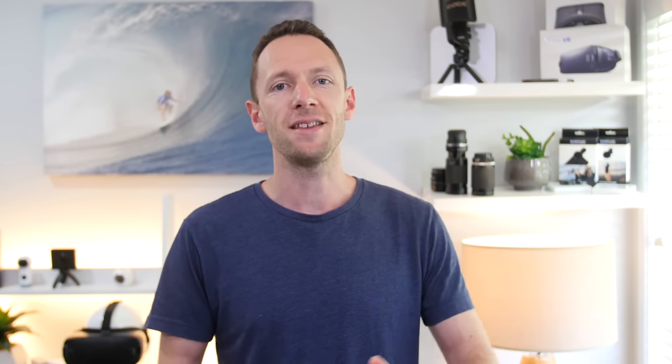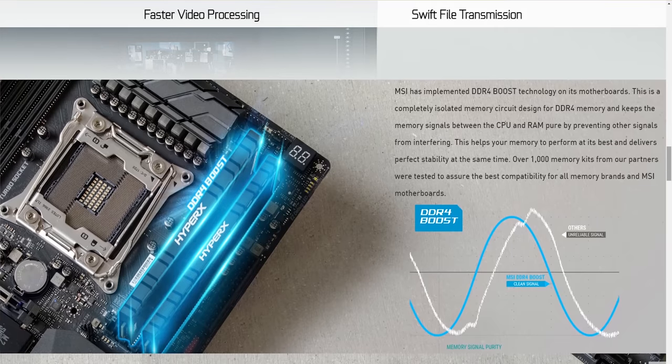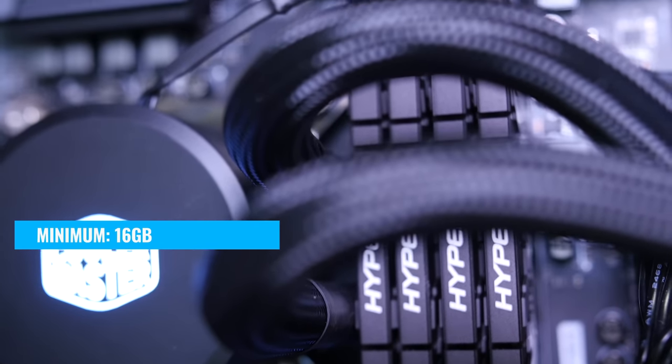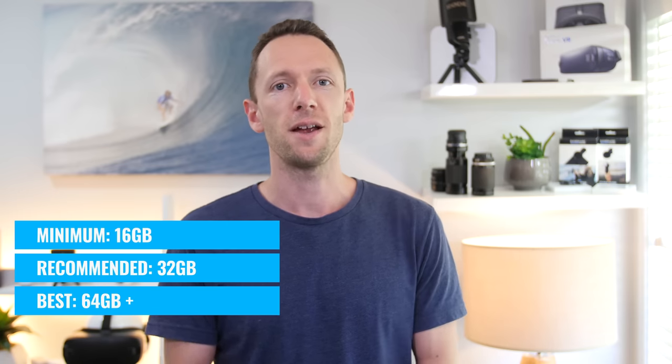My MacBook Pro is currently maxed out at 16GB, and this new system has 32GB of DDR4 RAM. I might even upgrade it to 64GB to get more performance with multiple applications running. One cool thing about the RAM and motherboard MSI sent us is that the system supports DDR4 Boost technology, which helps you get maximum performance out of your RAM while communicating with the CPU, without interference from other components, and also helps with stability. If you're on a budget, try to get at least 16GB of the fastest RAM you can. With a bigger budget, get at least 32GB.